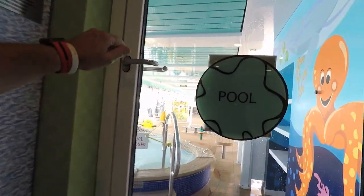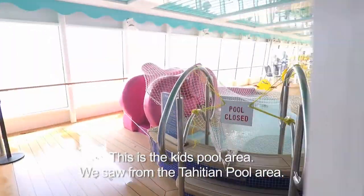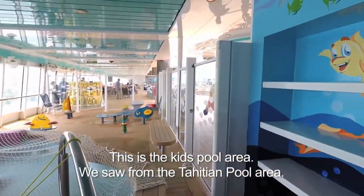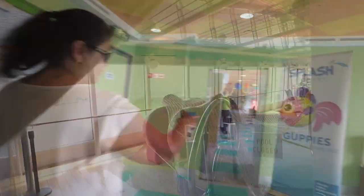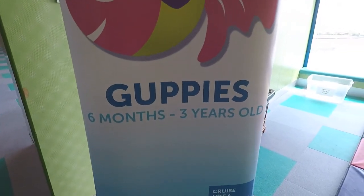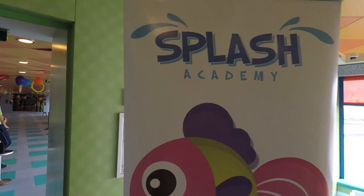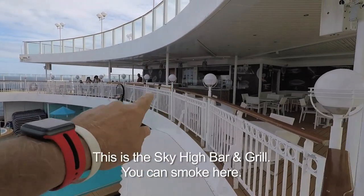More room. The pool's closed — they don't want me to go out here, but I'm going to. And there's the main pools right outside there. So, guppies — six months to three years old. It says Splash Academy. No diaper changing in the guppies' playroom.